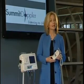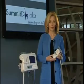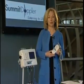Summit Doppler Systems, a leading manufacturer of ultrasound Dopplers, offers two reimbursable solutions for diagnosing peripheral arterial disease, also known as PAD.